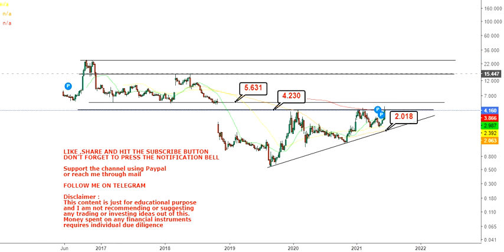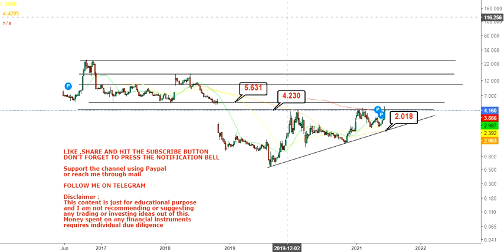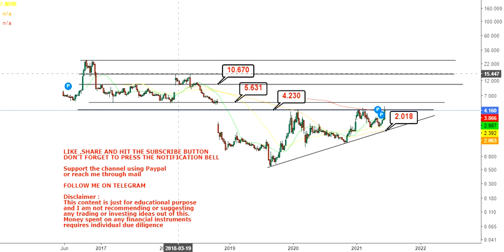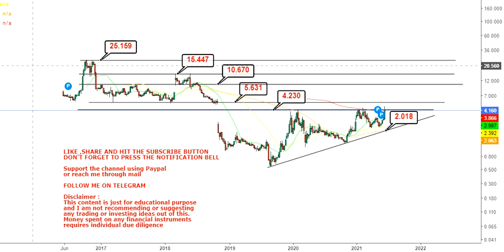Once the stock sustains above $5.6 after the breakout, there will be a very sharp spike, and it will probably retest the previous high made in 2016. In that case, you have three targets to look at: starting with $10.67, then $15.44, and the big target would be $25. That's the end of the video — thanks for watching.